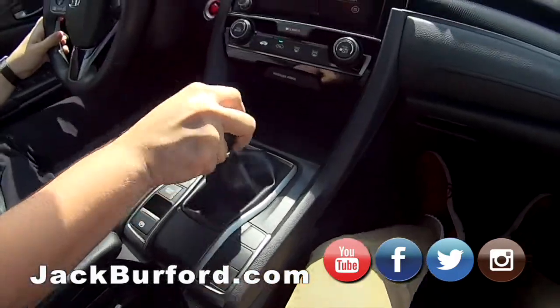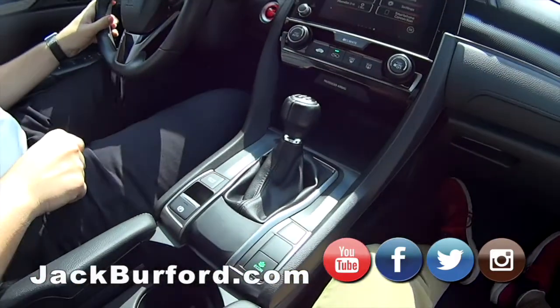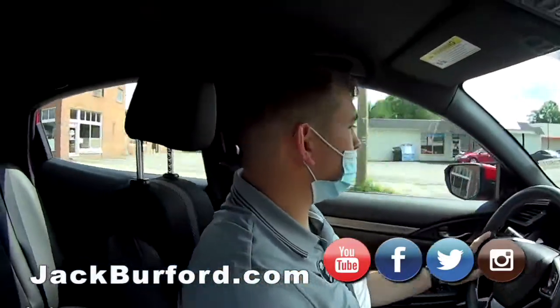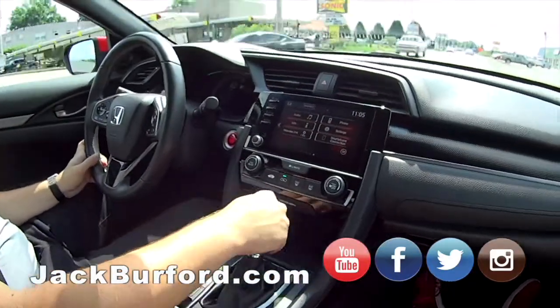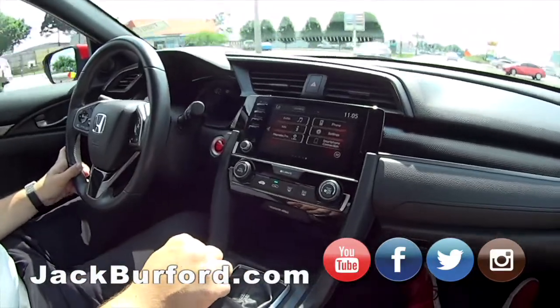So if you want a six-speed manual sports car, 2020 Honda Civic — this is it. It has 14,000 miles on it. Wow. It's pretty much a brand new car, practically brand new.